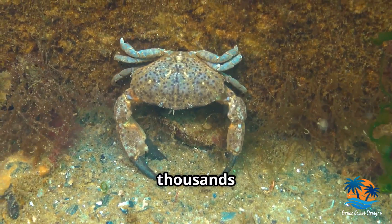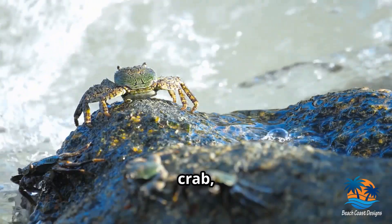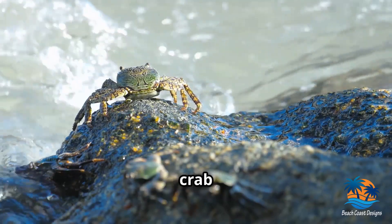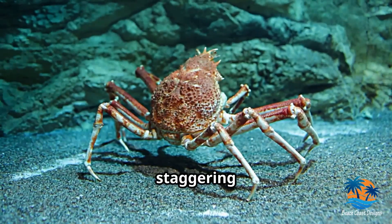First up, did you know there are thousands of crab species out there? That's right! From the tiny pea crab, which can fit on your fingertip, to the gigantic Japanese spider crab with legs that can stretch up to 12 feet, crabs come in a staggering range of sizes.